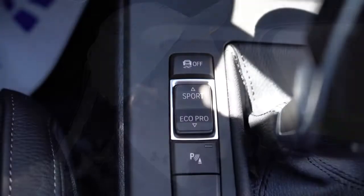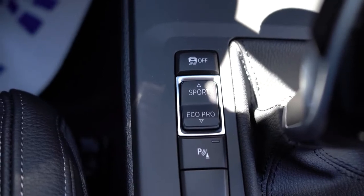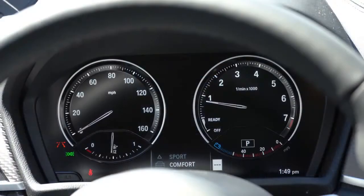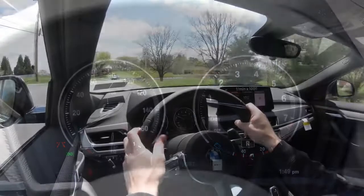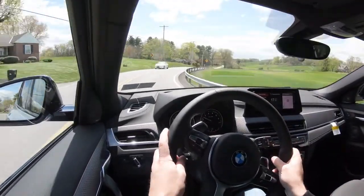There are driving modes located directly to the left of the shifter, including Eco Pro, Comfort, and Sport, adjusting shift points, throttle response, and steering sensitivity. Now let's put these paddle shifters to the test.